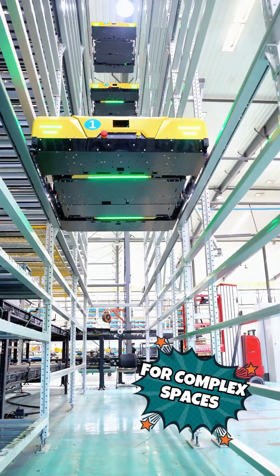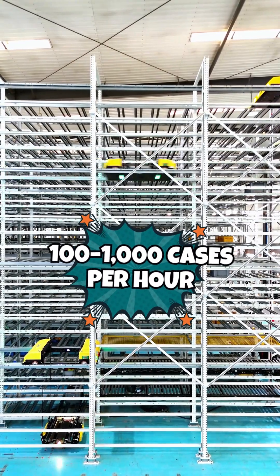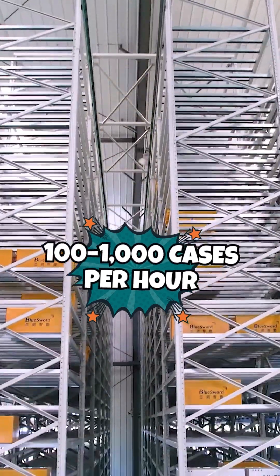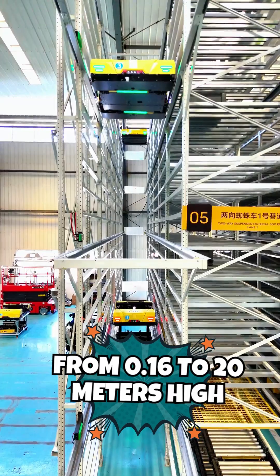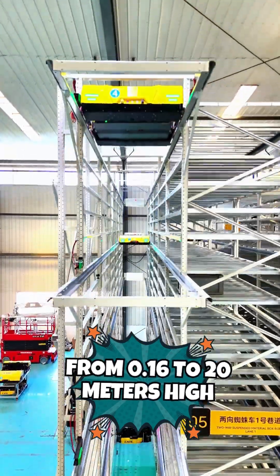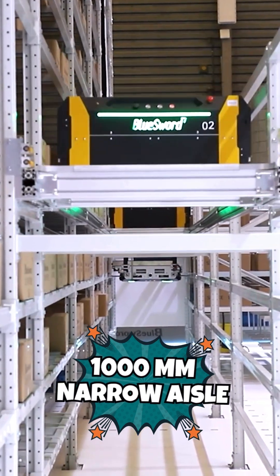It moves cases smoothly in every direction, and depending on your setup, one aisle can process anywhere from 100 to over 1,000 cases an hour. In practical terms, you get that throughput across every storage level from 0.16 to 20 meters. It keeps moving in tight, narrow aisles, squeezing more value out of your space.